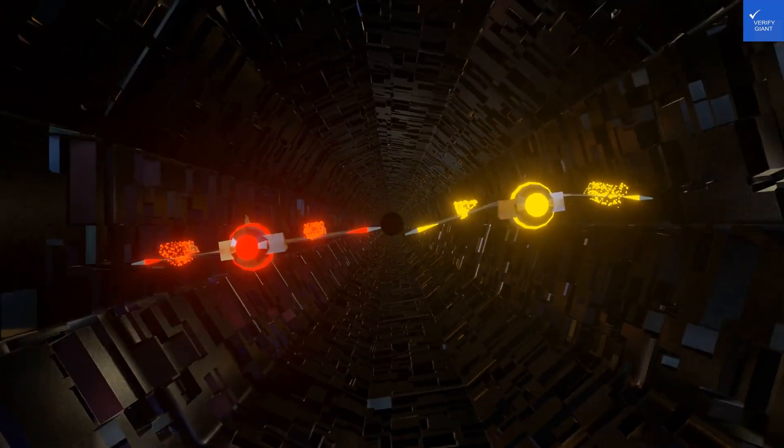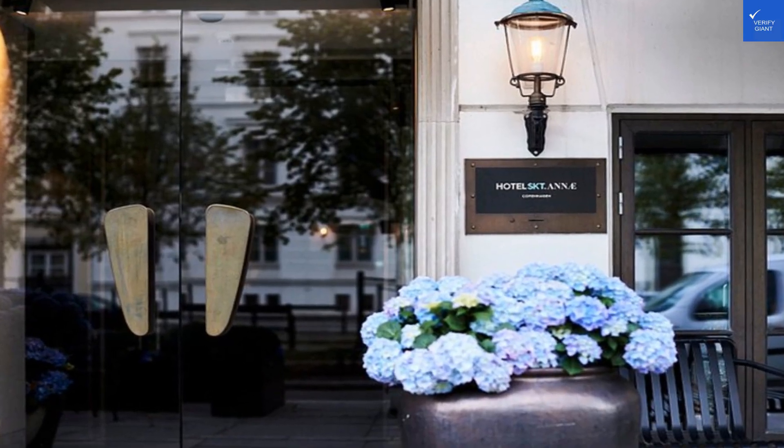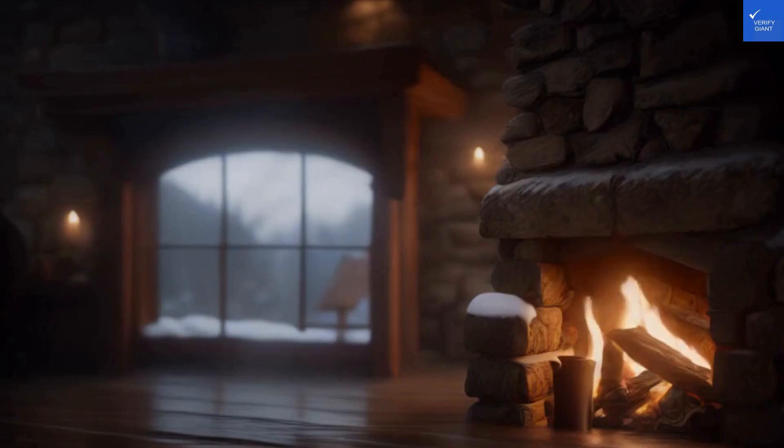First, let's dive into a negative review: the staff seemed friendly, but I think they mistook my room for a storage closet. It was cramped, uncomfortable, and I had to climb Everest just to reach the bathroom. Ouch.